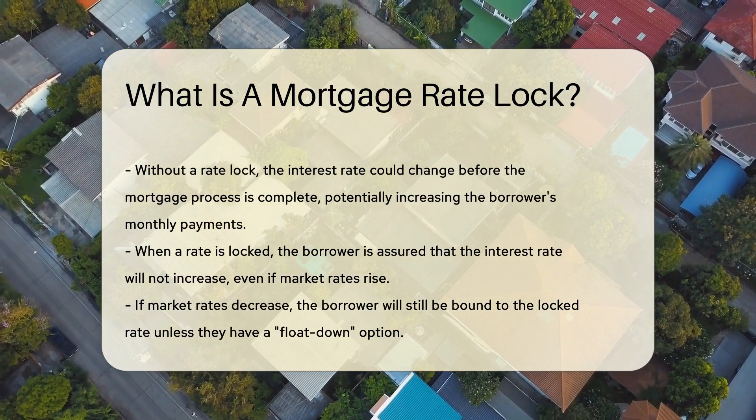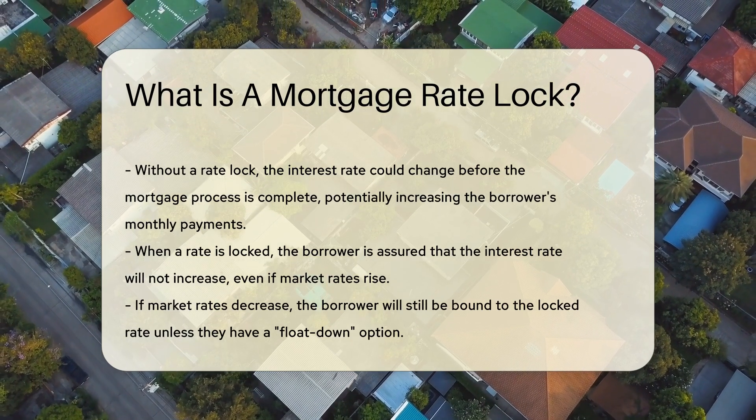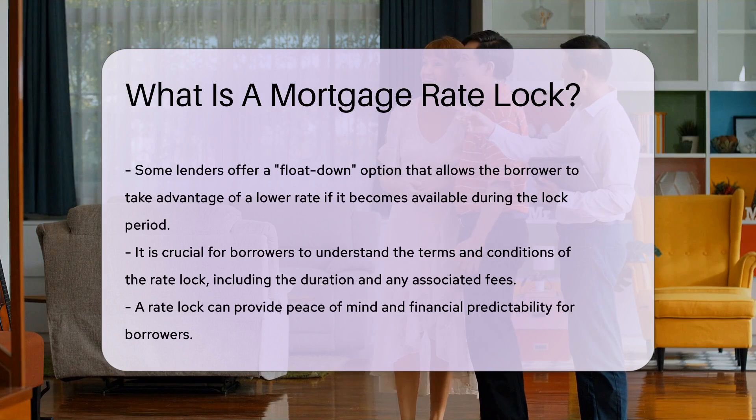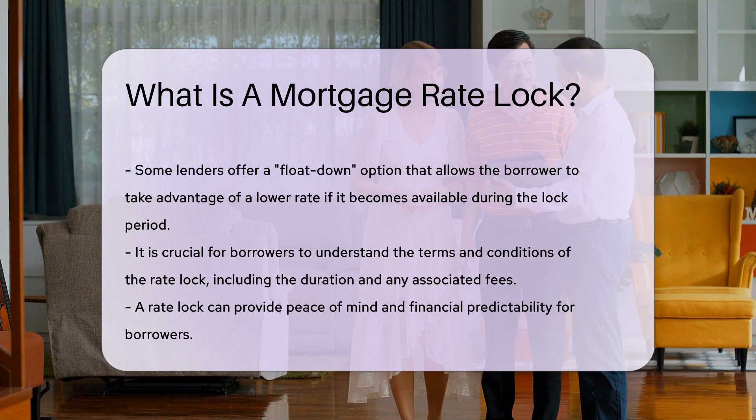However, if market rates decrease, the borrower will still be bound to the locked rate. Some lenders offer a float-down option, which allows the borrower to take advantage of a lower rate if it becomes available during the lock period.